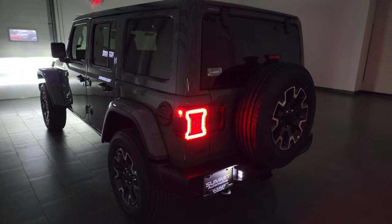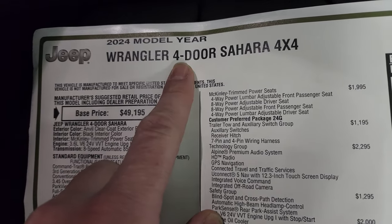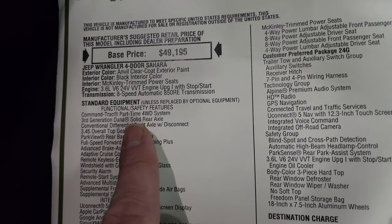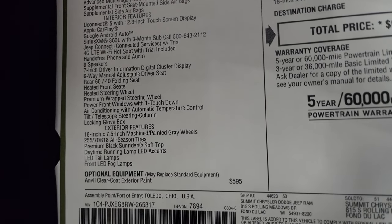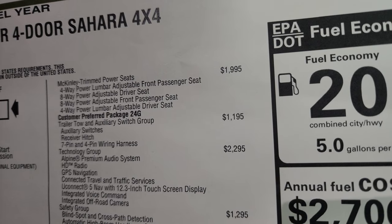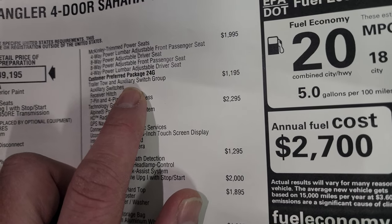Let's check out the original window sticker, also linked in the description below. You get the 2024 Wrangler four-door Sahara 4x4 in Anvil clear coat, black interior McKinley trimmed power seats, 3.6 liter V6 Pentastar, 8-speed automatic transmission. Everything on the left is standard Sahara equipment. Optional equipment starts with Anvil clear coat at $595, and the McKinley trimmed power seats at $1,995, which includes four-way power lumbar and eight-way power adjustable seats for both front occupants.